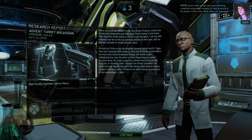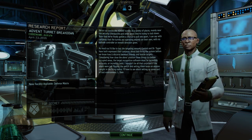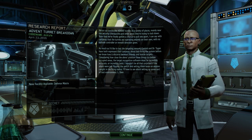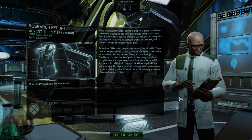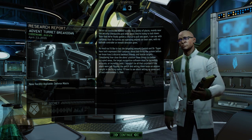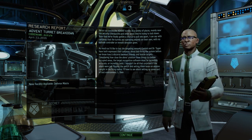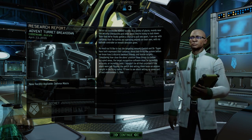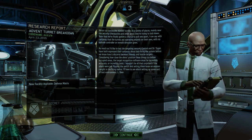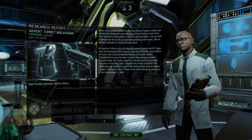I have made a number of interesting discoveries, Commander. Advent doesn't seem to have any issues stationing completely autonomous weapons in close proximity to the people in those cities - it really shows you how much they care. Not much we can do about it while they're still in power. You just gotta blow them all up as we come across them, especially if they're on buildings. We've run across the Advent turrets in a variety of places, mainly near the security checkpoints and other areas they're trying to lock down. Now that we've finally gotten a chance to pull one apart, I can say with certainty that the turrets are operating entirely on their own, with no outside controller or remote direction.